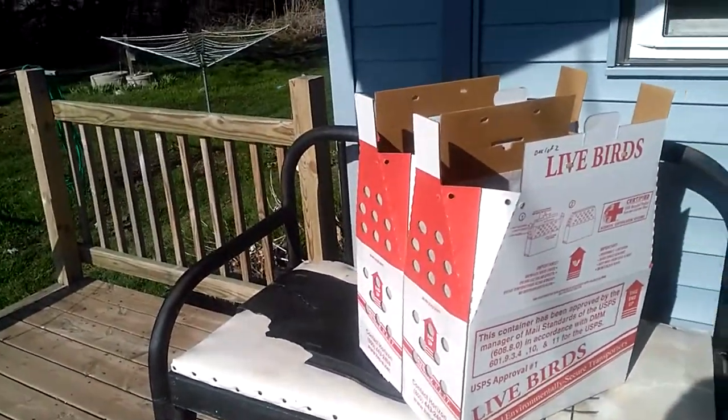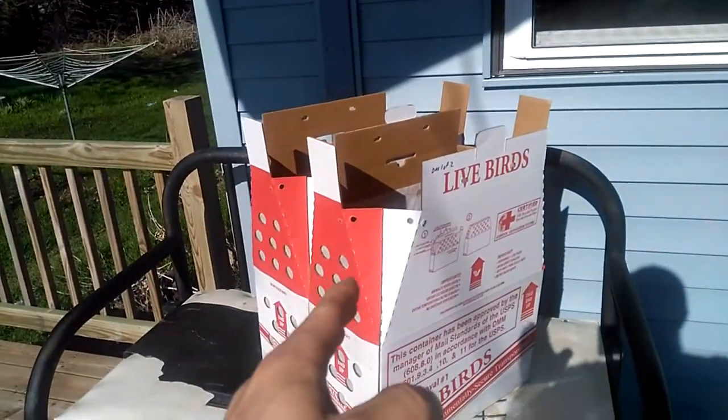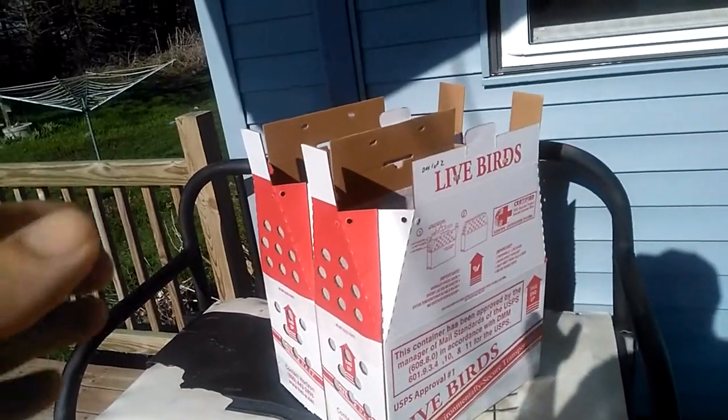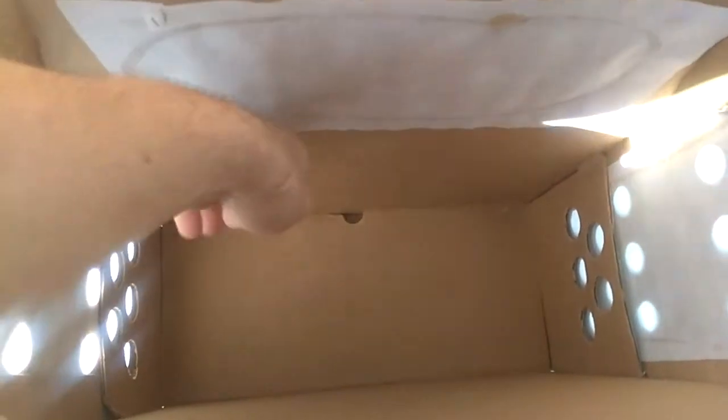These are individual boxes made for a single large fowl bird or a pair of bantams. If you put two bantams or two young birds in there, I recommend getting a piece of cardboard and making a Z-shape divider, taping it to the side so the birds don't get on top of each other.